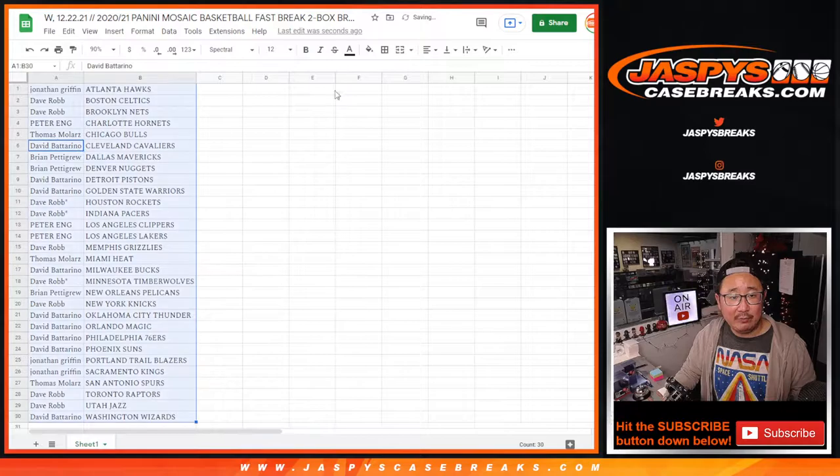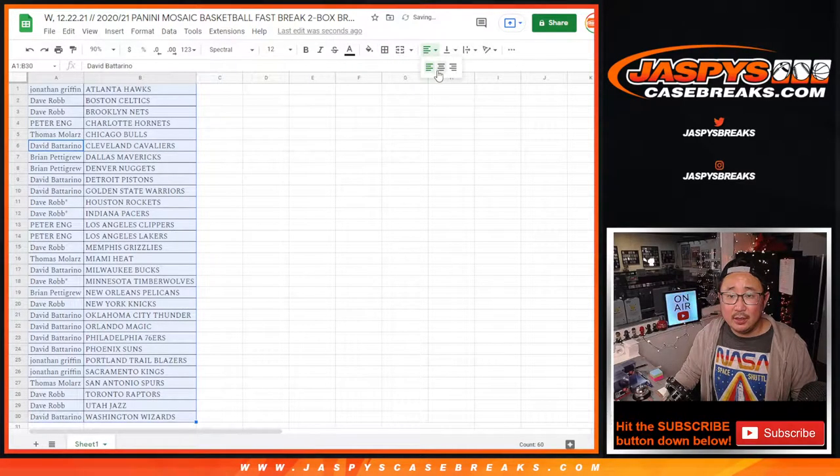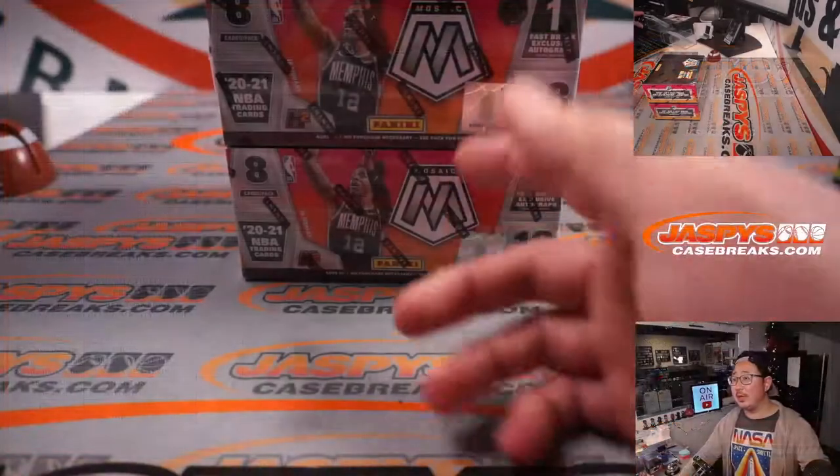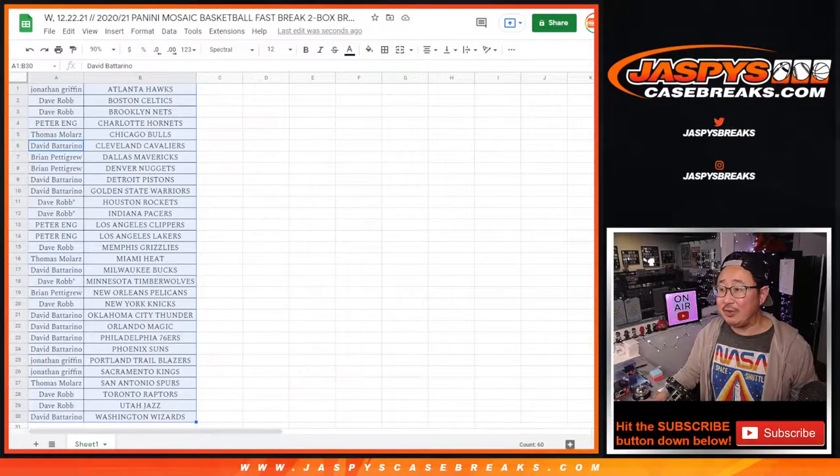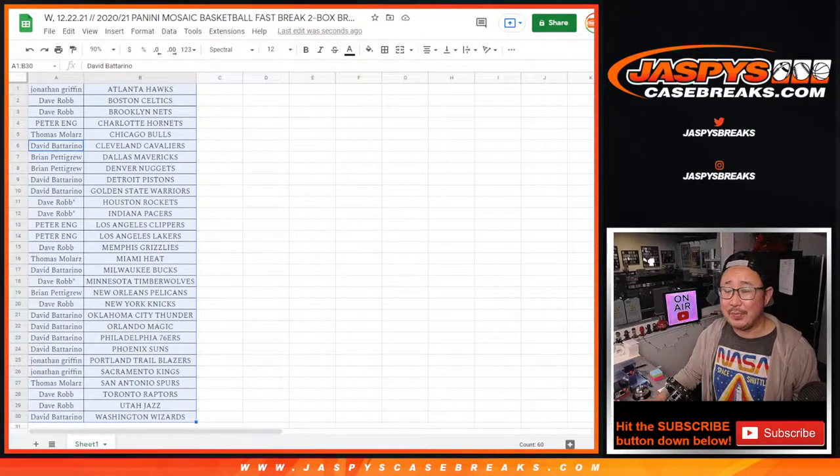Let's sort alphabetically by team. We're going to pause the video in just a moment. When we come back, I just grabbed two random boxes from that case we opened up not too long ago. We'll see if there's any trades, then we'll have that two-box break. Stick around, be right back.